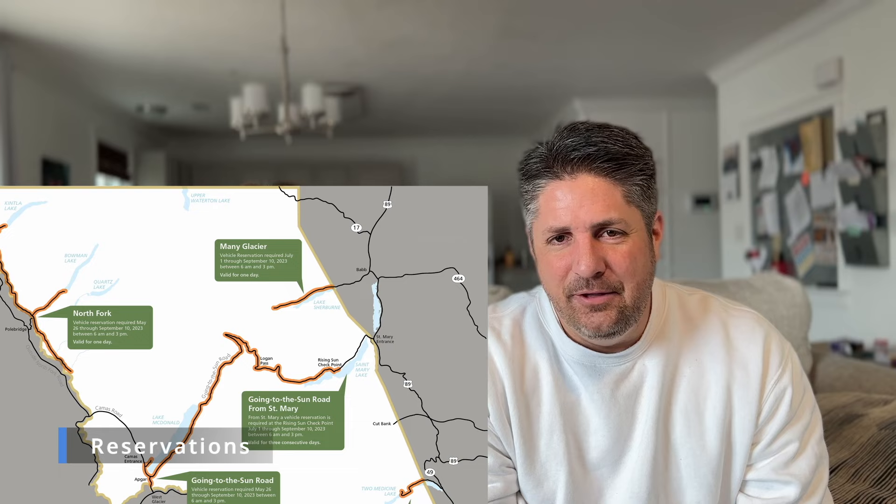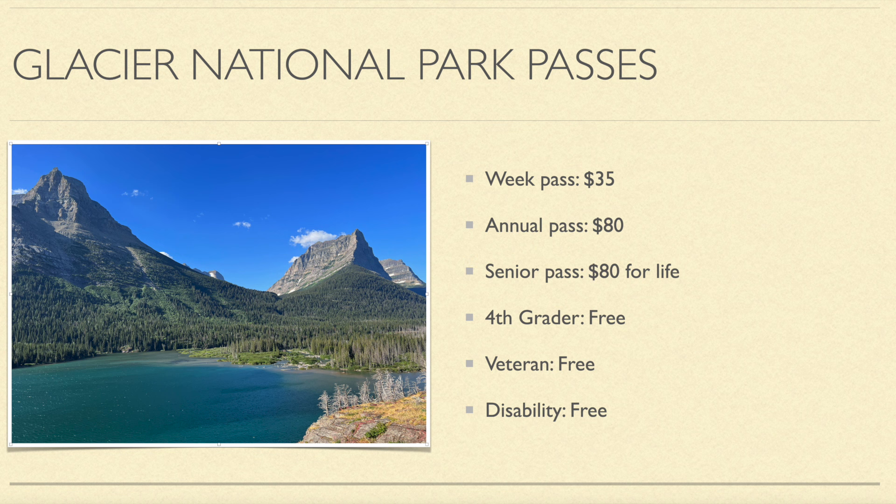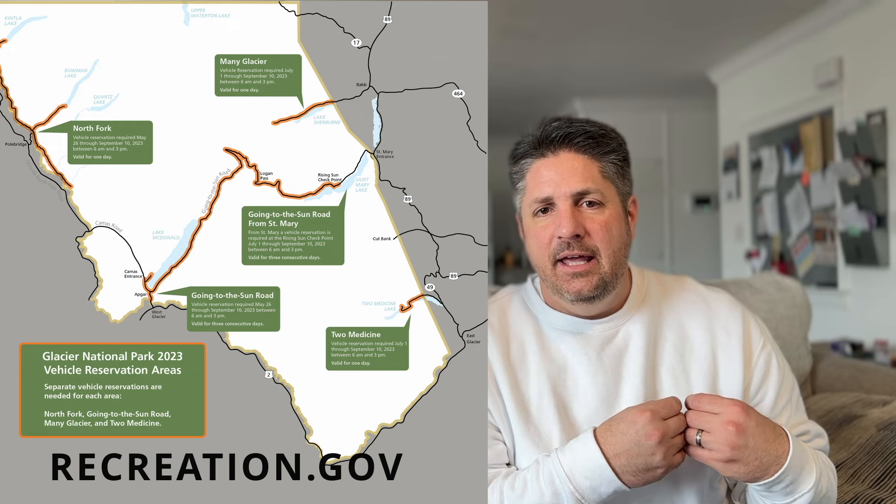Let's talk about the reservations you'll need to enter Glacier National Park. Not only do you need to buy your park pass — which is $35 for a week, or $80 for an annual pass that covers all parks, or $80 for a lifetime senior pass — but Glacier also requires reservations. You have to get online at recreation.gov and obtain a reservation for the days you are going to visit.